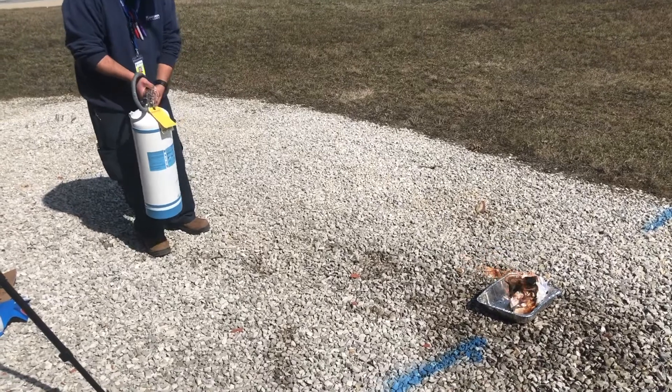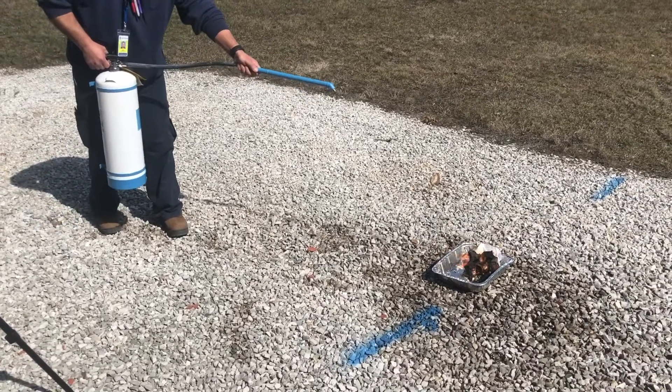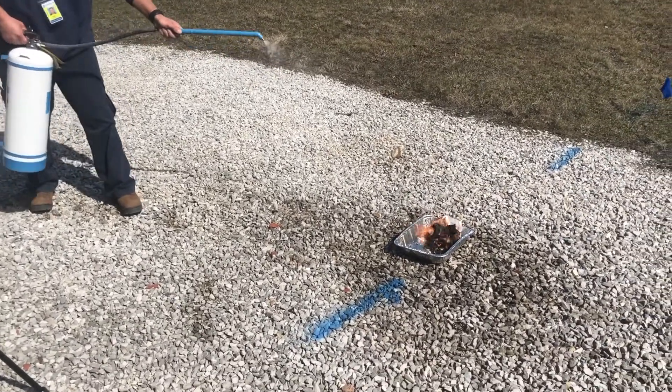Water mist is the ultimate fire extinguisher for Class A fires where a potential Class C electrical hazard also exists.